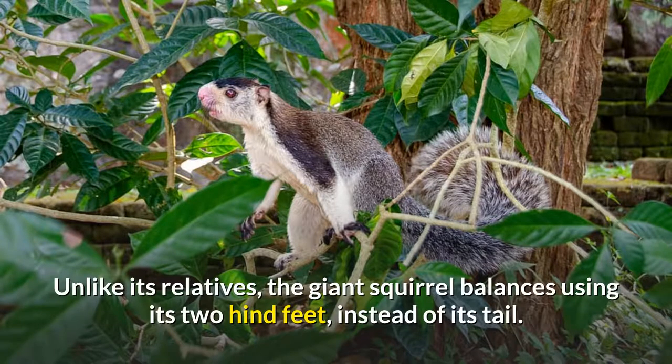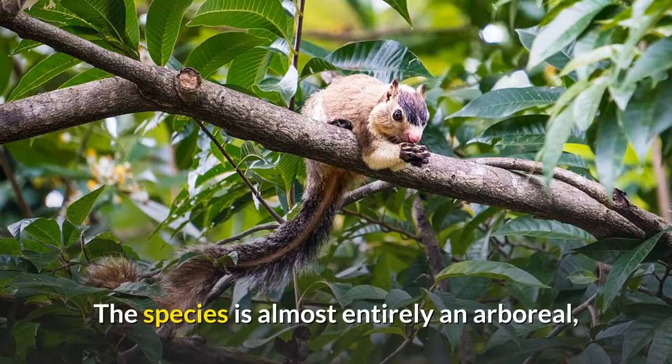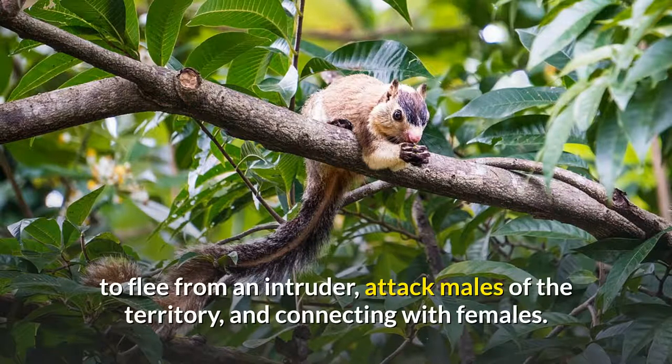Unlike its relatives, the giant squirrel balances using its two hind feet instead of its tail. The species is almost entirely arboreal, very rarely coming to the ground — to escape from predators, to flee from an intruder, to attack males of the territory, and to connect with females.